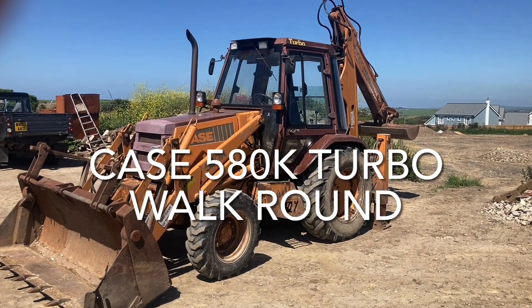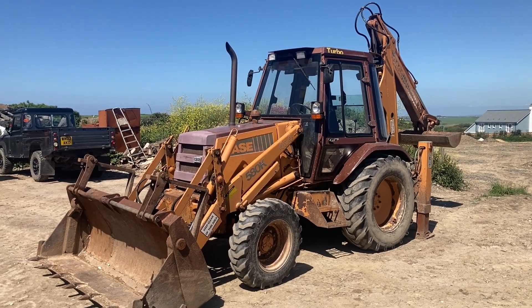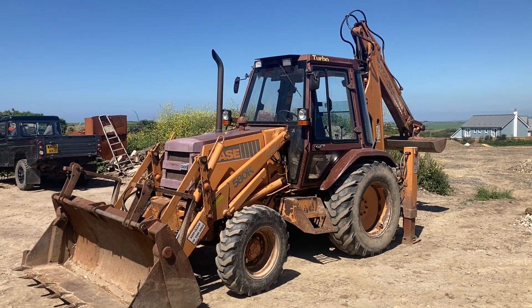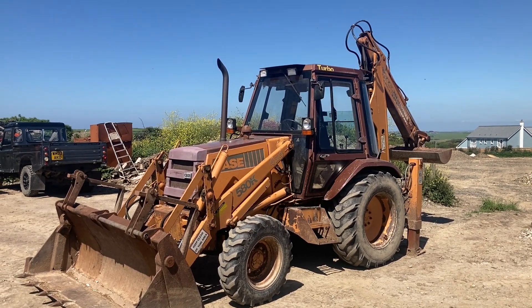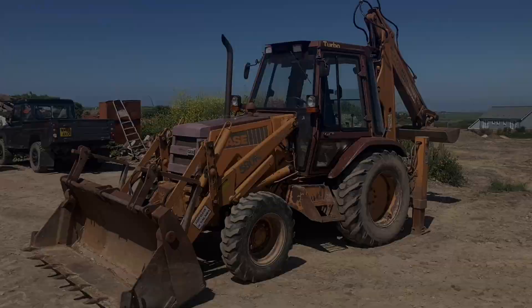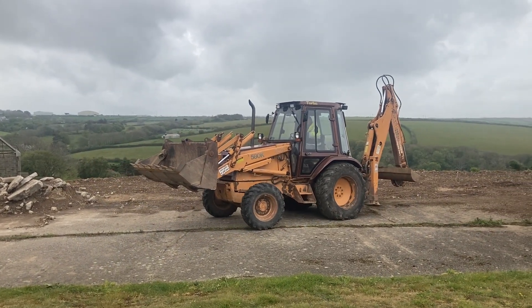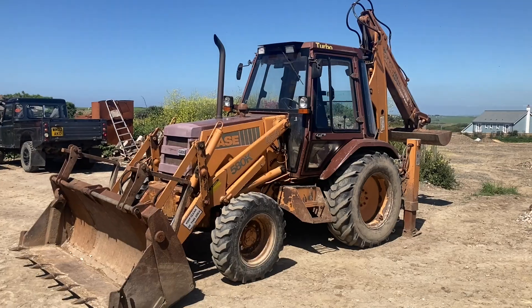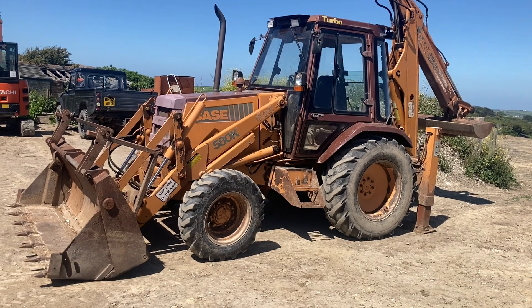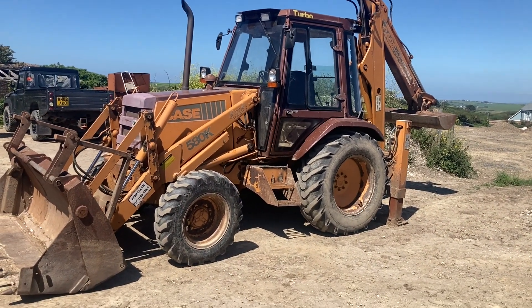Just an update on the 3CX — we realized we didn't have enough time to do all the necessary work to it, so it got sold on or part-exchanged. We've got this in its place. I used to operate these in the early 90s, late 80s, early 90s. This is a 1989 580K.